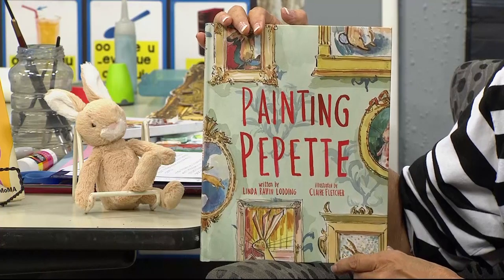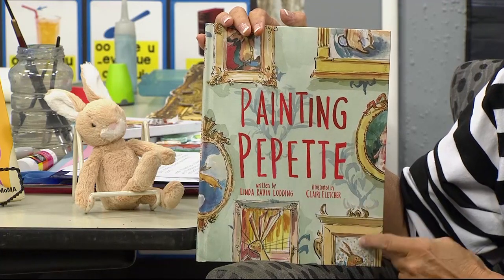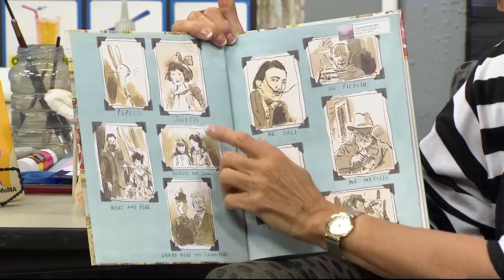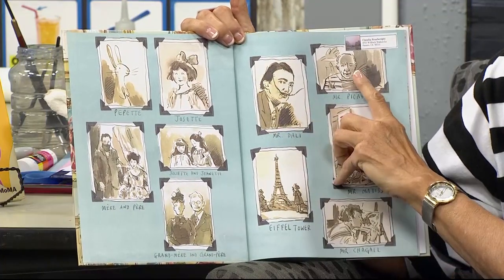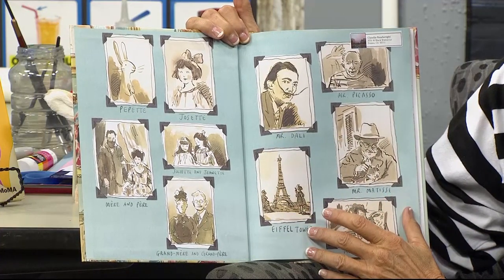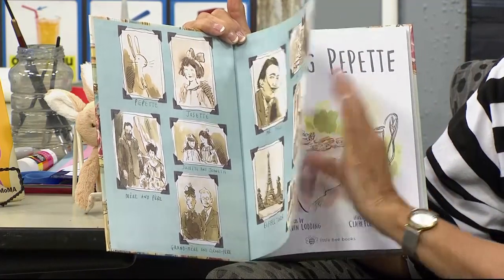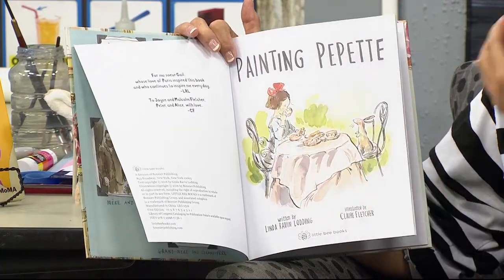Here's our story, Painting Pipette. It was written by Linda Raven-Lotting, illustrated by Claire Fletcher. We see portraits around on the cover — portraits of Josette and her family and Pipette. Here's her father and mother. Here's Picasso we met on Monday, Mr. Dali who we met on Tuesday. We met Marc Chagall on Wednesday, and today is Thursday, and we're going to see Henri Matisse painting Pipette. You can see Josette is having a tea party with Pipette — they are really good friends.